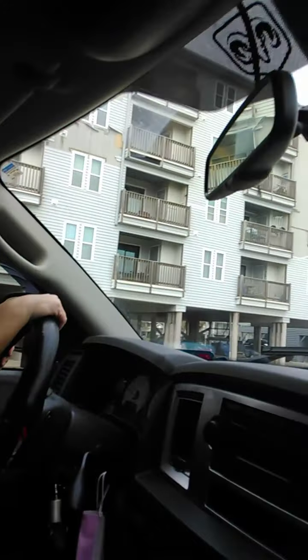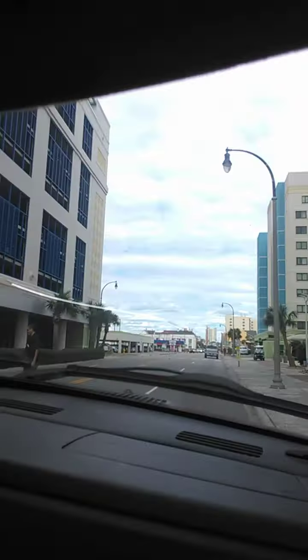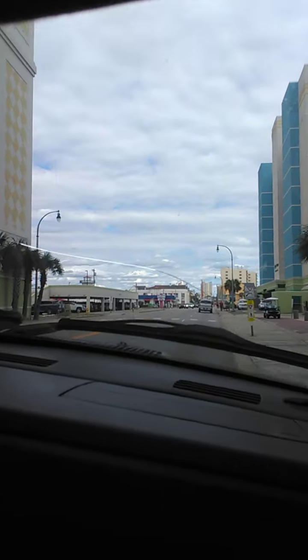Damn, looks like some siding off of that house. That wind had to be pretty good. Fence is knocked down right there, pulled the fence. It had to be pretty good to tear roofs and stuff up.